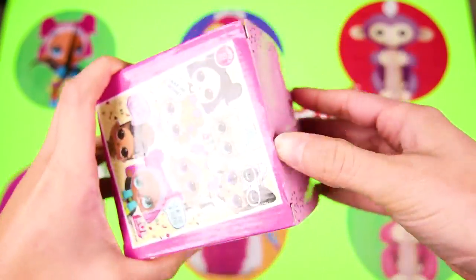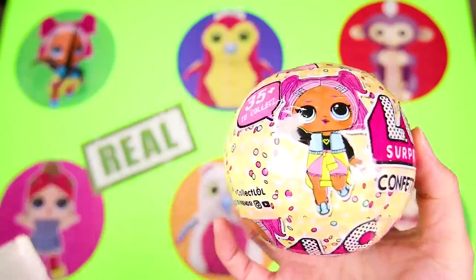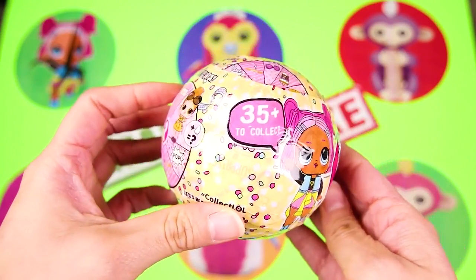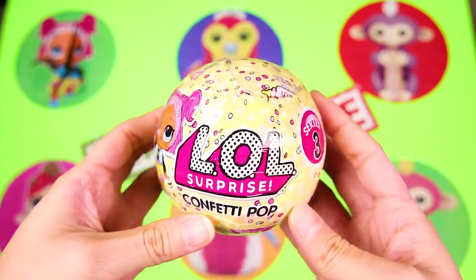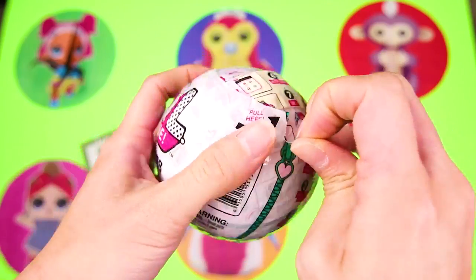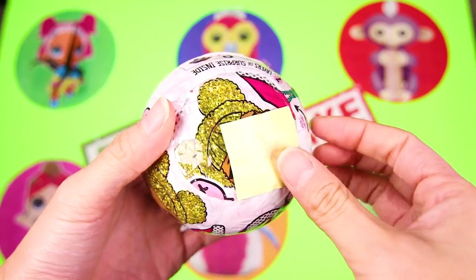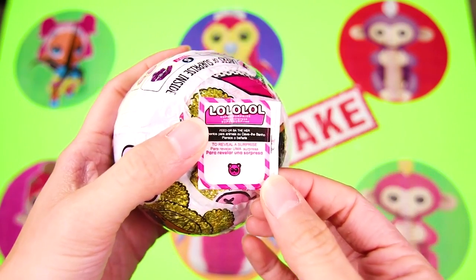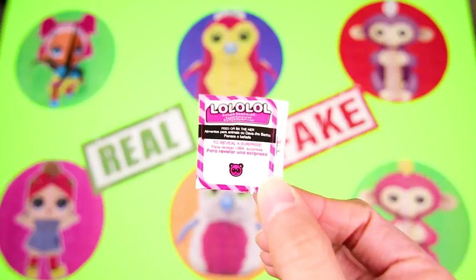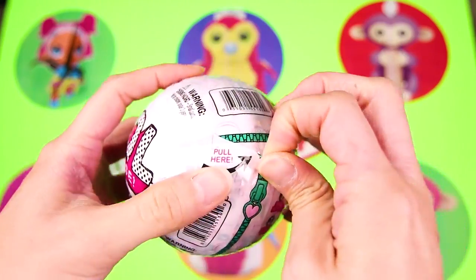This is so cool! But hmmm, I've never seen an LOL surprise come in a box before. OK LOL fans, give me a big thumbs up if you know if this is a real or fake LOL. It's looking good! We already found the surprise ball! Now we just gotta open it to see which doll we got! The first thing we got is a clue! Wait a second — I don't see a clue! Why isn't there a clue? That sure is fishy! But we better keep going!